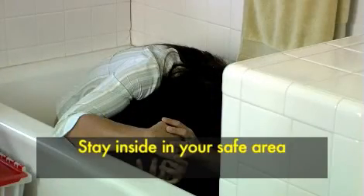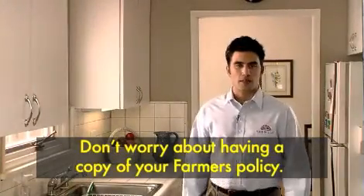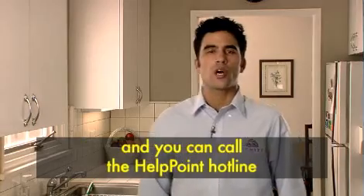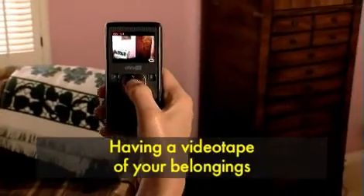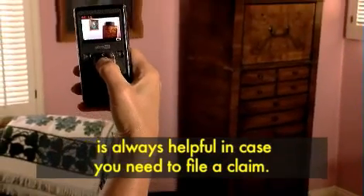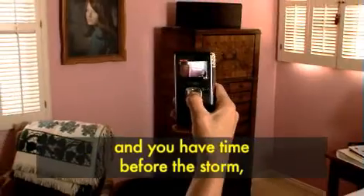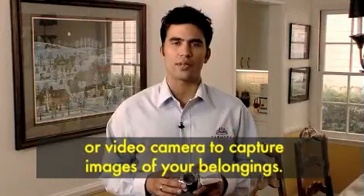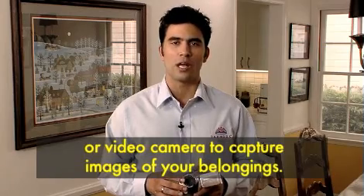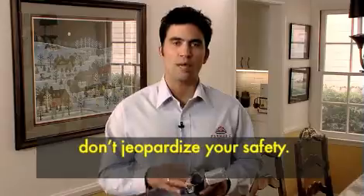Stay inside in your safe area until you are certain the storm has passed. Don't worry about having a copy of your Farmer's policy — we'll have it on file and you can call the hotline after the storm passes. Having a videotape of your belongings is always helpful in case you need to file a claim. If you haven't already shot one and you have time before the storm, do a quick walkthrough with your phone or video camera to capture images of your belongings. But only do this if it is safe — don't jeopardize your safety.